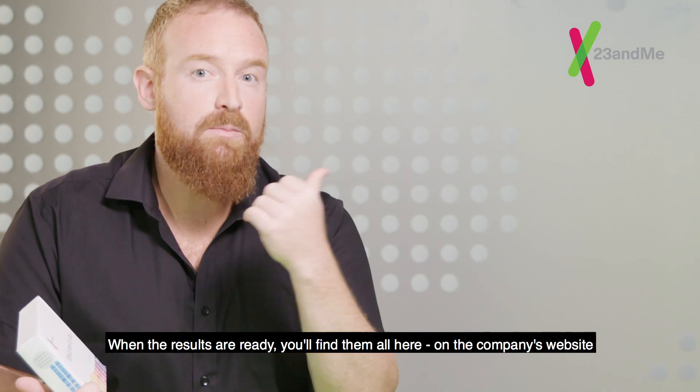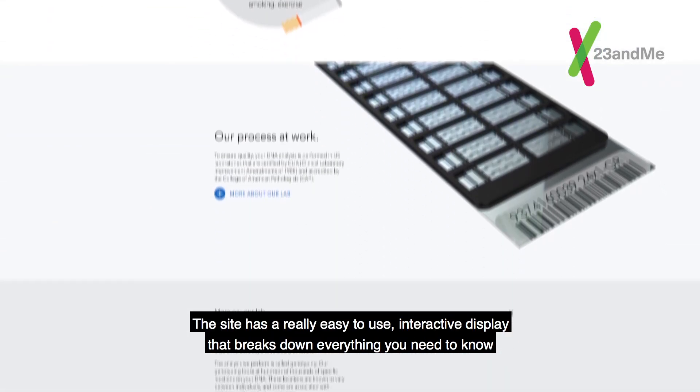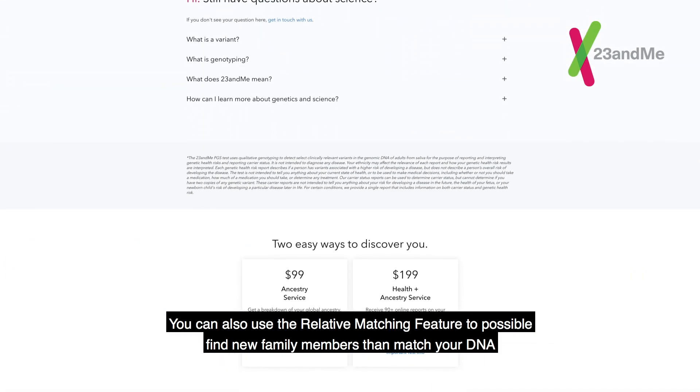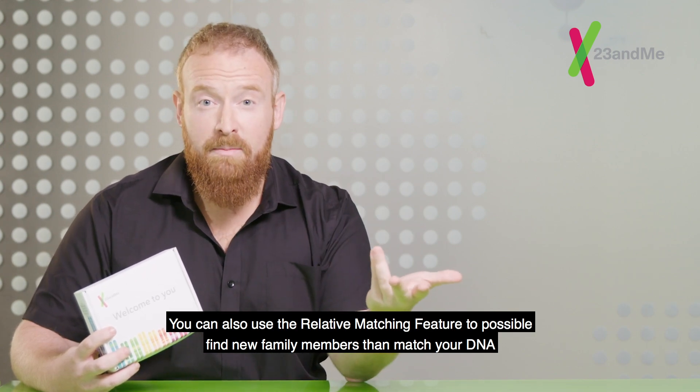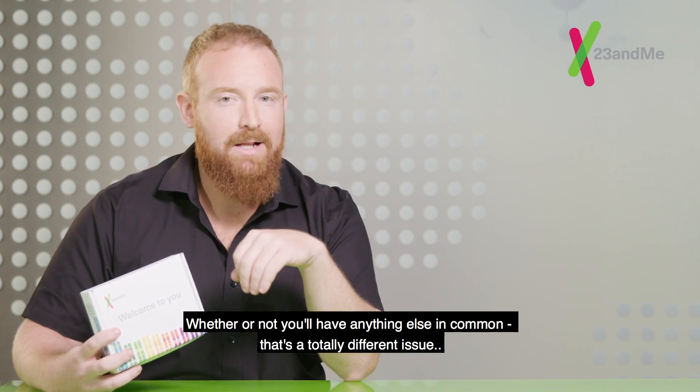When the results are ready, you'll find them all here on the company's website where you pre-registered your test. The site has a really easy to use interactive display that breaks down everything you need to know. You can also use the relative matching feature to possibly find new family members that match your DNA — whether or not you'll have anything else in common, that's a totally different issue.